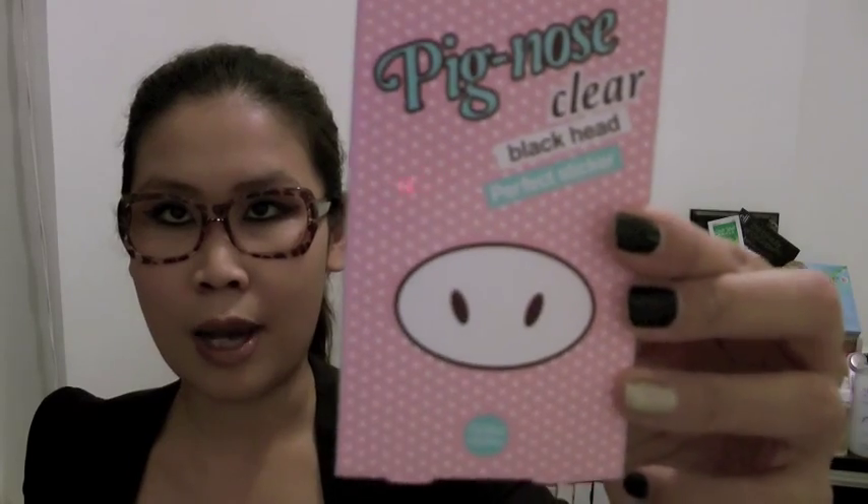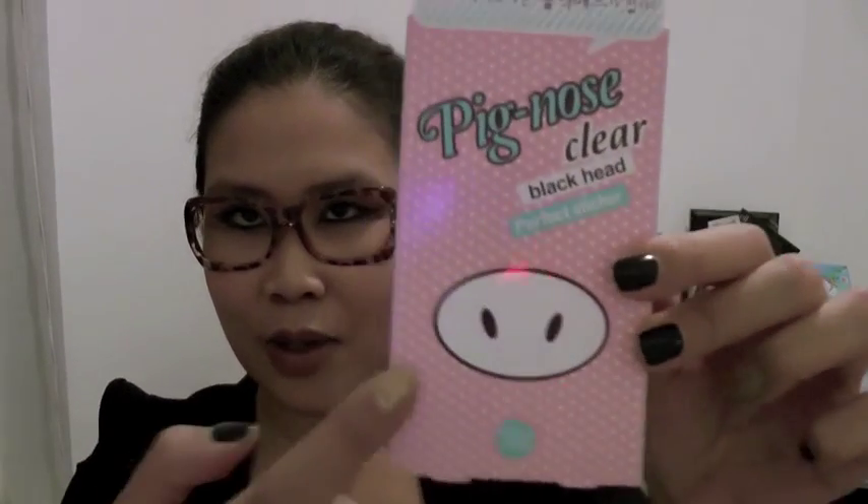When I was in the store I remembered that my nose strips were running low and I saw this at their corner, so that's why I got it. It's called Pig Nose Clear — I don't know the relevance of pig nose, but there is a pig nose drawing on it. This is like a sticker that sticks on your nose area. You wait a few minutes, let it dry out, then pull it out and you will see a lot of blackheads. It's quite gross but it's kind of fun and I enjoy using it, so I'm waiting to see if this one is good.